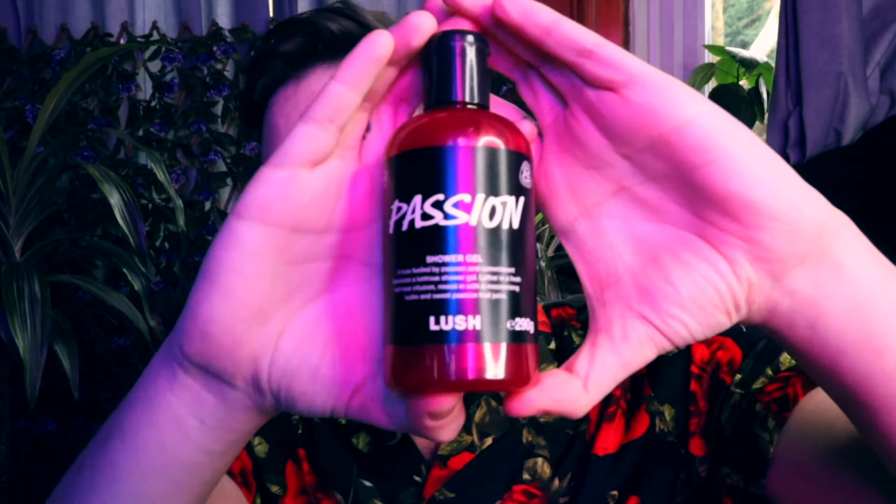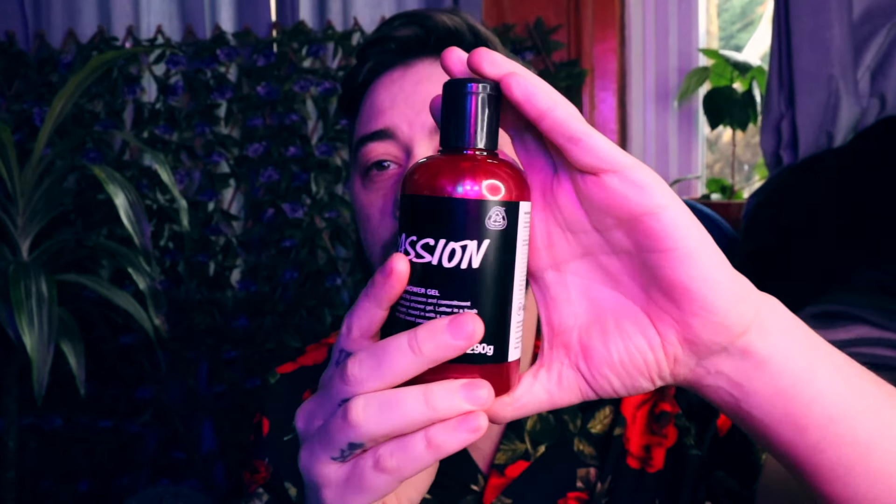The last but not least one we have here is the Passion Shower Gel. I smelled this before in store and it is amazing. It's everything you want in a shower gel — a love fueled by passion and commitment deserves an illustrious shower gel. Lather in a fresh red rose infusion mixed with moisturizing luster and sweet passion fruit juice. You can smell both the passion fruit and a bit of rose. The color and the sheen from this is mesmerizing. Definitely get the medium, not the small — this will last you a long time. Highly recommend it as a gift for a loved one.